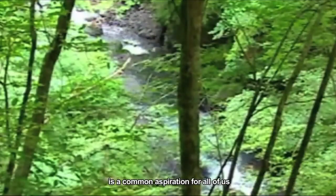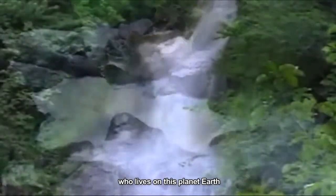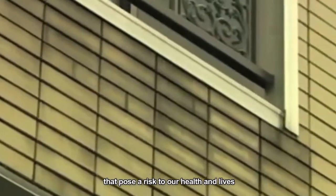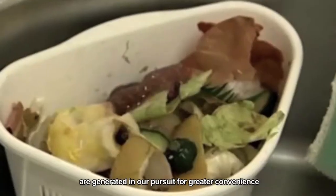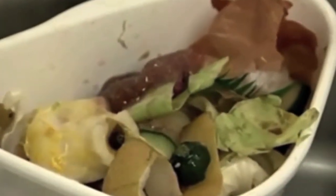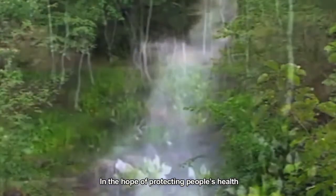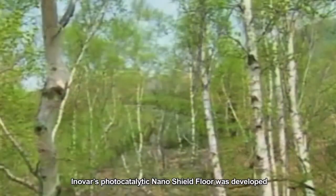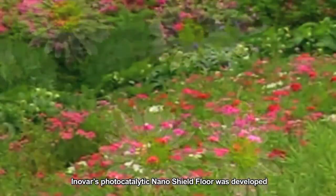Maintaining a clean, pleasant environment is a common aspiration for all of us who live on this planet Earth. But in today's world, various kinds of hazardous substances that pose a risk to our health and lives are generated in our pursuit for greater convenience. In the hope of protecting people's health and keeping our buildings and precious living environment clean, Innova's photocatalytic Nanoshield 4 was developed.